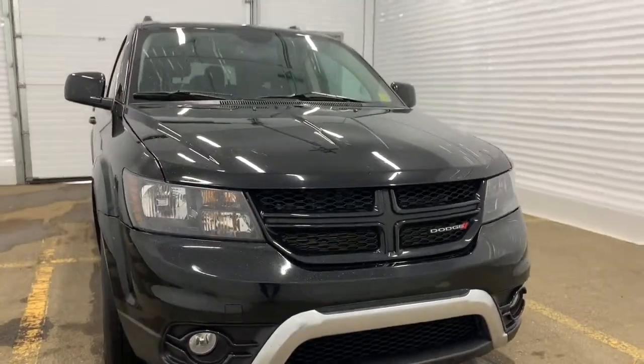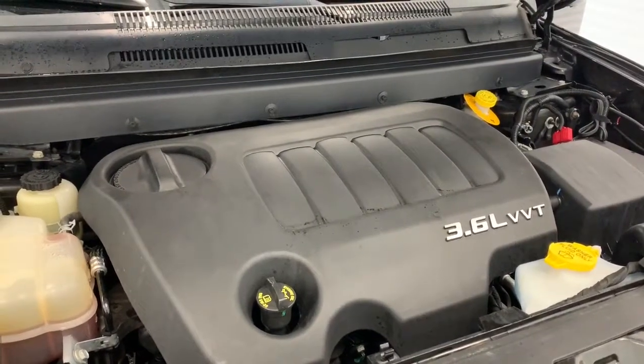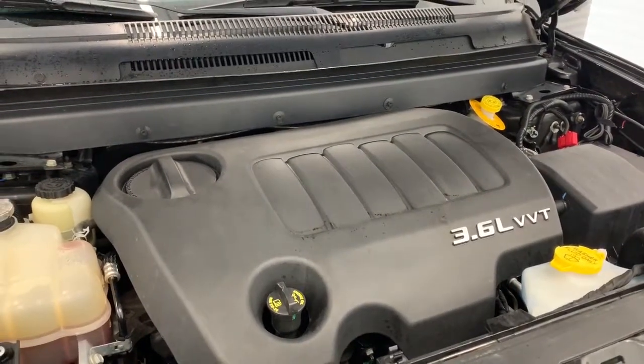So we'll go take a look under the hood. Under the hood it has a 3.6 liter Pentastar VVT V6 engine with a six-speed automatic transmission.